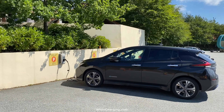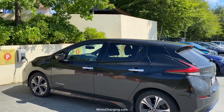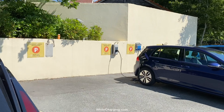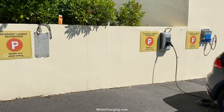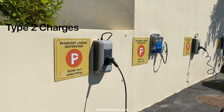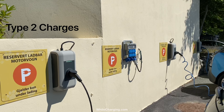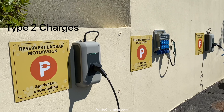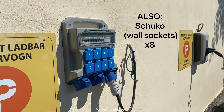There are electric car chargers here — one, two, three, four. I guess this was supposed to be five; maybe they took one for repair, but there are five chargers. And this one you can also plug into, with a blue cable. It will be level two charging.